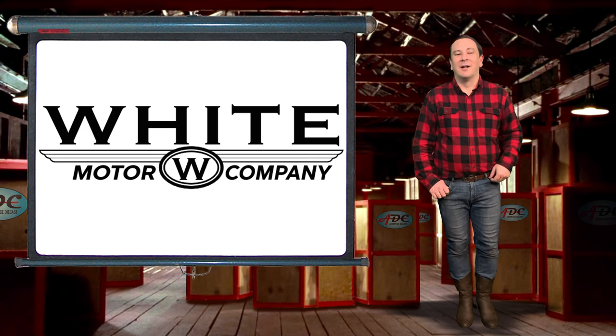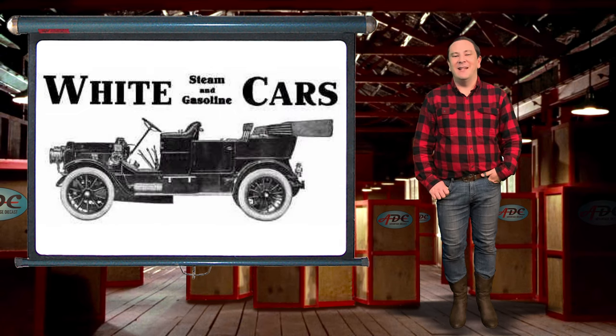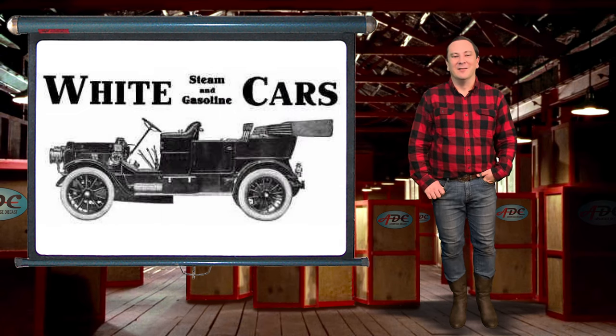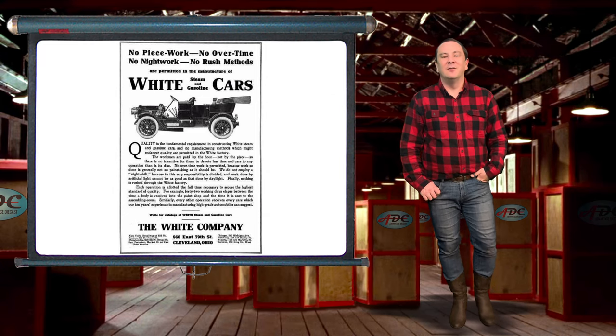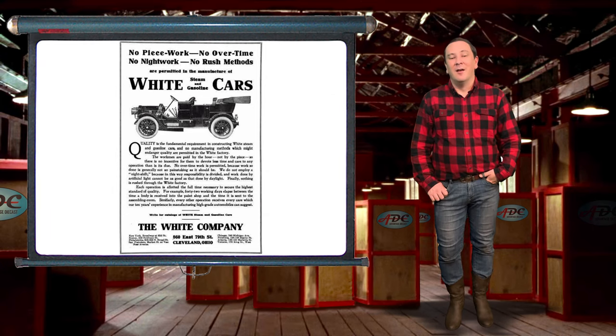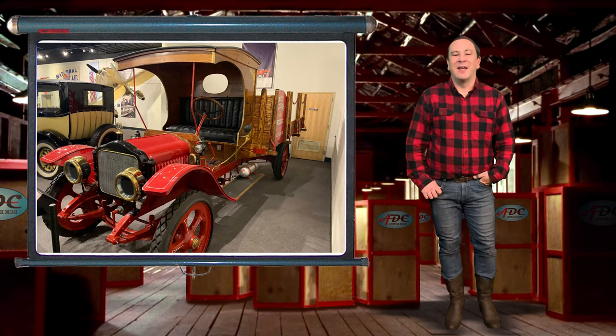Now on to the White Motor Company. White Motors actually started with steam in 1900. Thomas White's son Roland developed a steam engine suitable for automobiles, using a corner of one of his father's factories. Roland started building steam-powered automobiles. White's automobiles followed the trend to keep up with the competition — steam gave way to gasoline automobiles, then on to trucks. Trucks became the focus of the White Motor Company when diesel engines came on the scene.